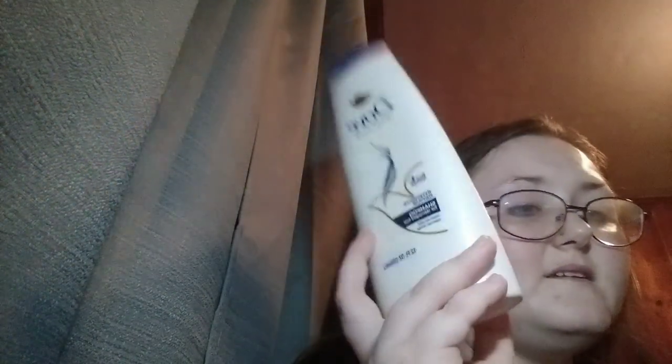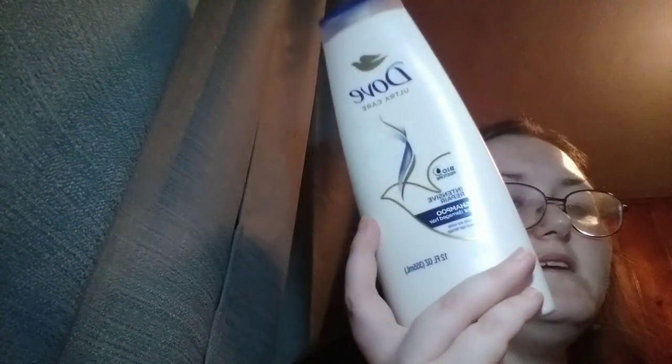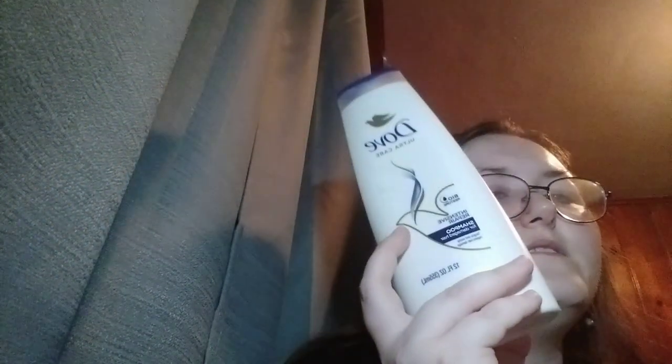This is the Dove Ultra Care Intensive Repair Shampoo. I like it — very nice consistency. Although it doesn't really have that re-buy feeling like the Garnier Fructis does. So I thank it for its service.